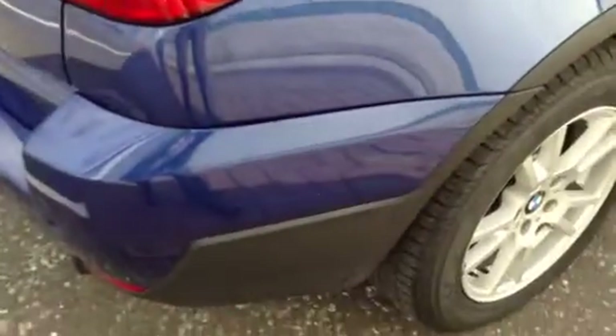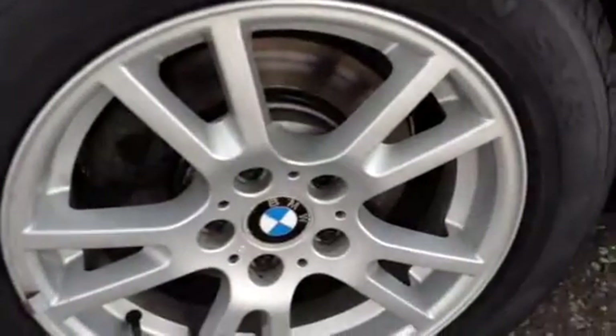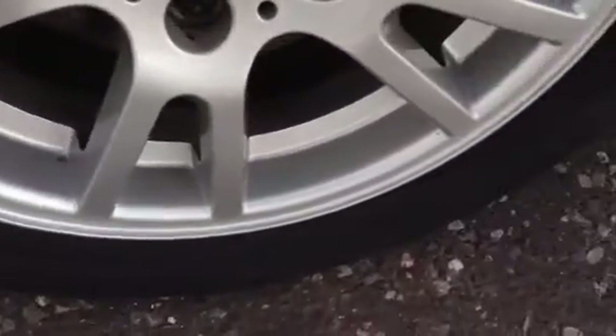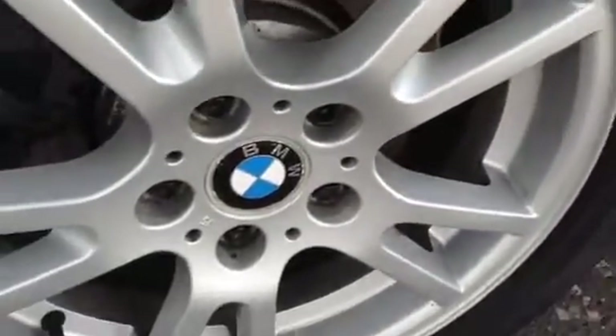Moving towards the offside rear quarter — great condition with no signs of any marks. Overall a very clean car. Also got privacy glass on the back. Taking the offside rear tyre, you're looking at around 4-5mm of tread, and no signs of any curbing whatsoever to the offside rear alloy or any marks at all. The alloys are absolutely spotless.